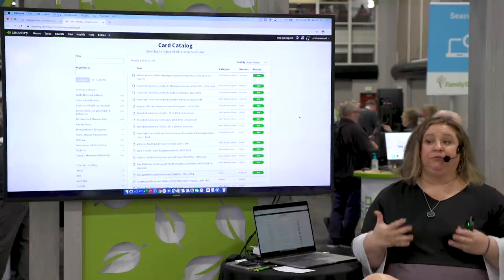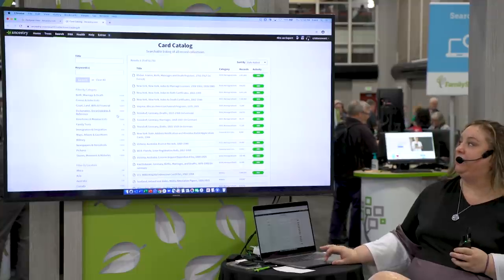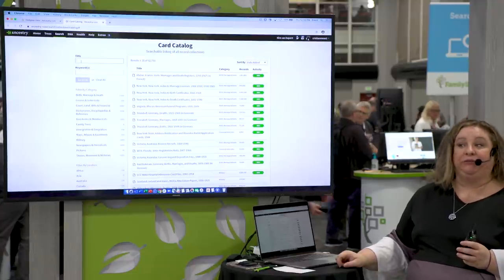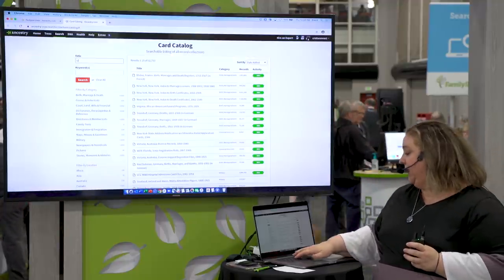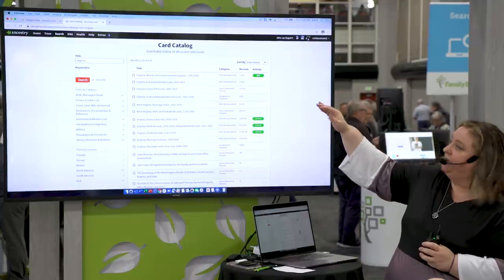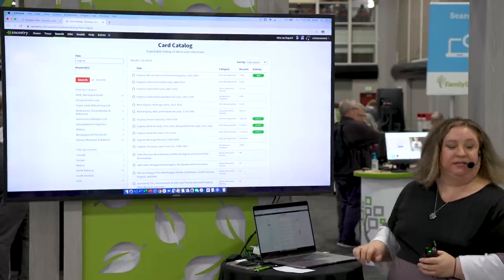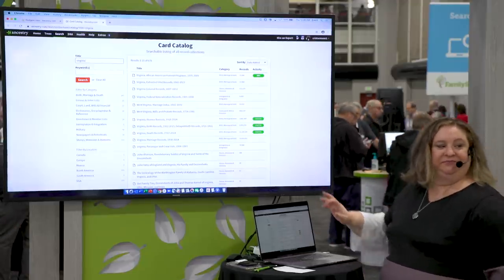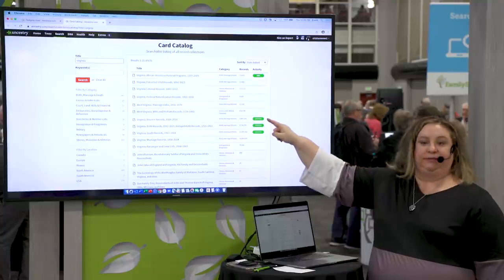Those are the new records recently placed online at Ancestry — you can come in to the card catalog at any time to see what's new. A tip for the card catalog: the easiest way to search it is to use the title field and search by state or country. For example, typing 'Virginia' and hitting enter filters results. The newest stuff stays at the top, so you'll see things like a new collection of African American funeral programs from 1935 to 2009. You'll also see an 'updated' tag.